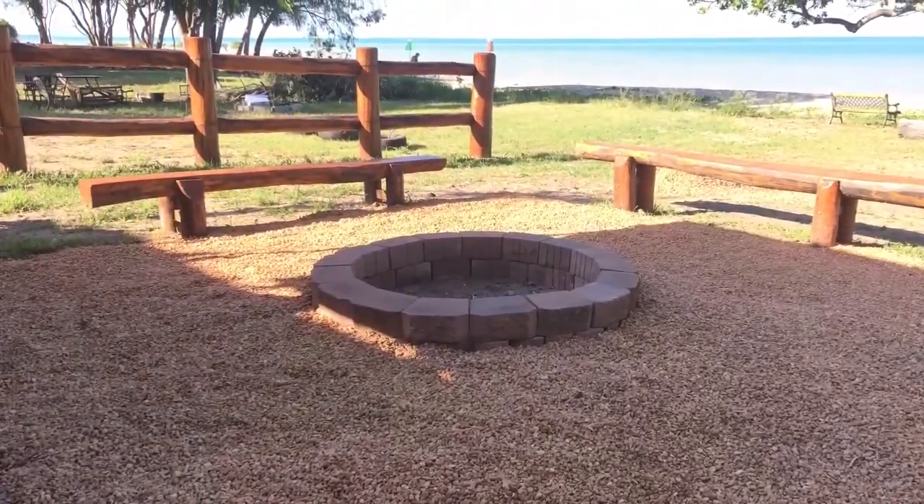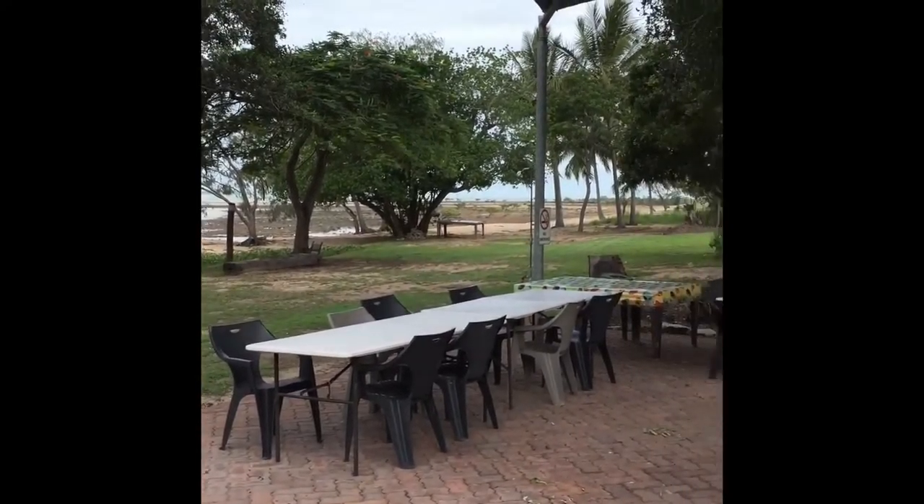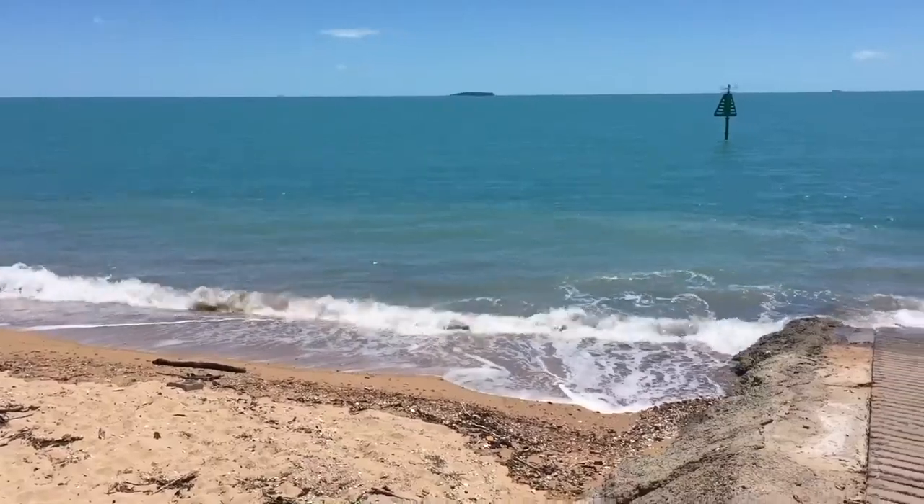You can enjoy the view out the front with either a cold drink or a lovely meal. I'm sure that you'll be wishing you're out on that water as well.